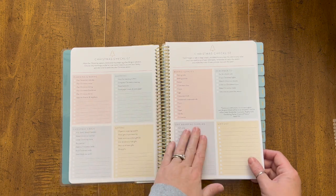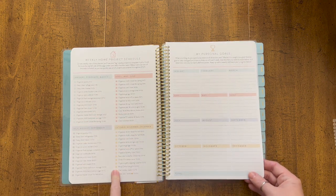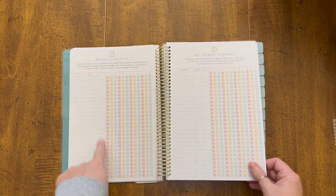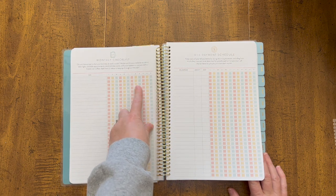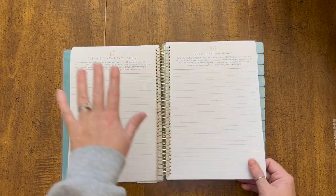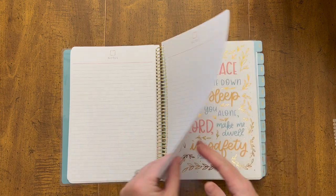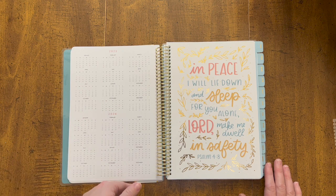Here's a Christmas checklist and another Christmas checklist. There's a home project schedule, personal goals for each month, a monthly checklist for things you might want to do on a monthly basis with all the months laid out for you to check off. There's a bill payment schedule, a home project list to write down dream things you want to do, financial goals for the year, a couple pages of notes, and a whole year spread plus a next year spread for 2024.